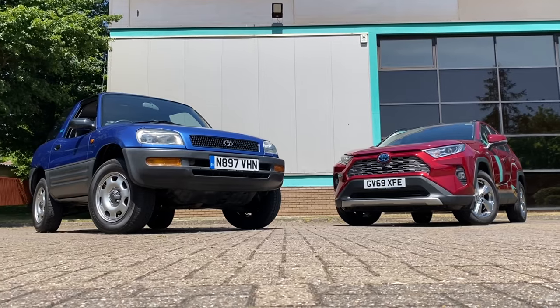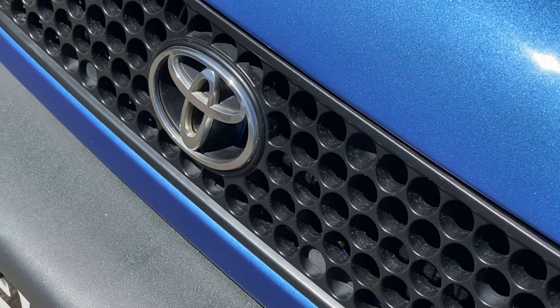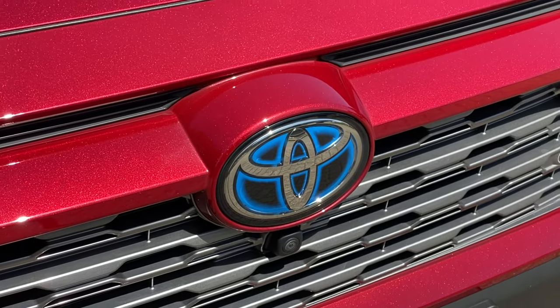It's been great fun hanging out with the original RAV4 today. It's amazing to see how that car started, what it inspired, and then what it became. But as for which one I'm taking home, I think you already know. For me, as always, it's all about the 90s.